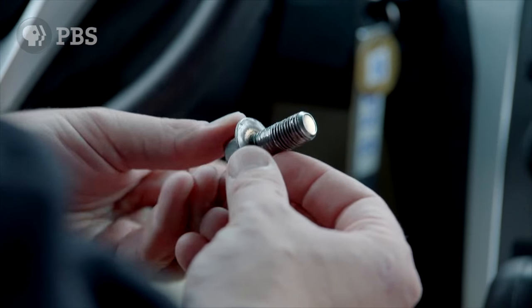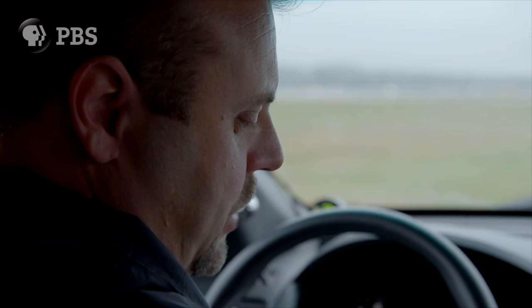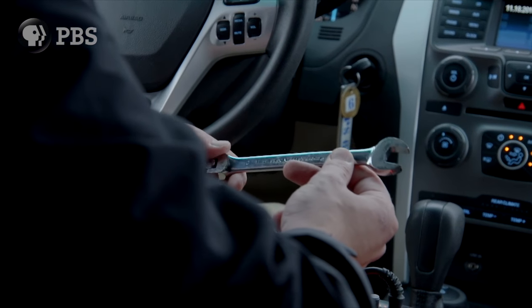This is just a simple bolt that may have come off of a baggage tug. And then we have found mechanics' tools, whether it be a wrench like this, that have been left on the airplane, and on takeoff roll it may fall off.